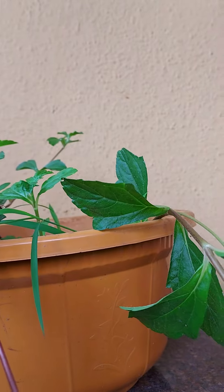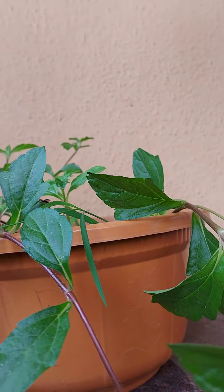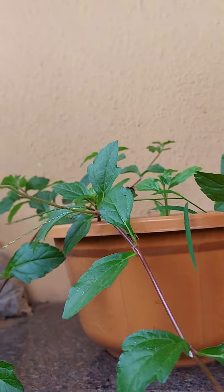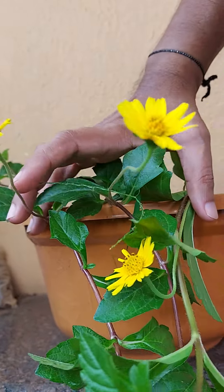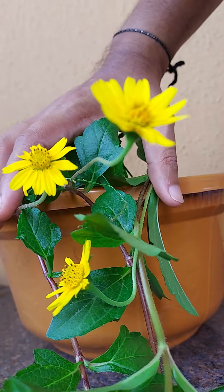It produces the best flowers when in full sunlight, and flowers come throughout the year. You can also cut a stem and grow it in another pot. Don't forget to like and subscribe to my channel Jingles Jungle — thank you!